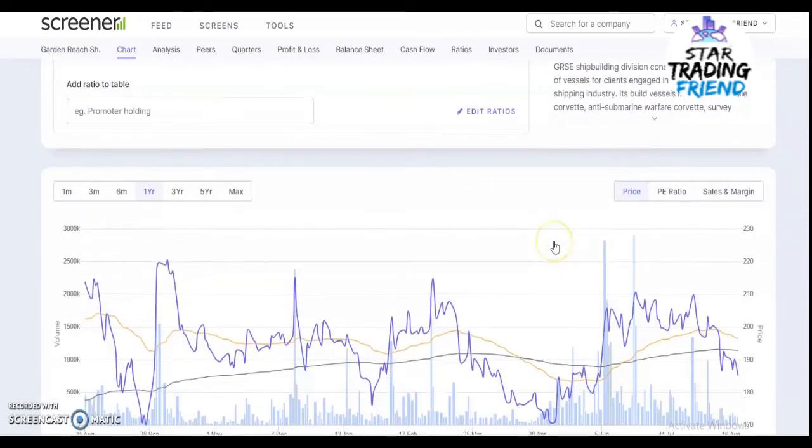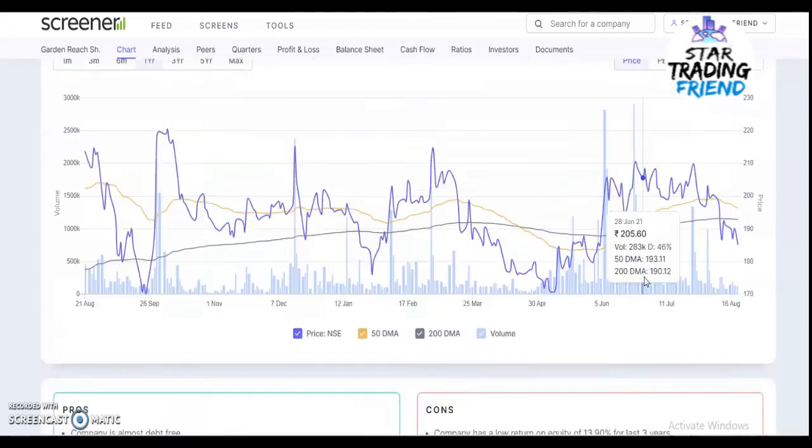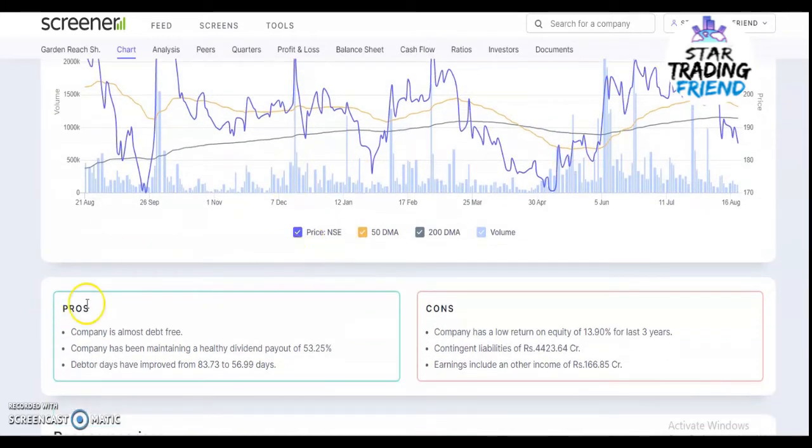Now we'll see the one-year graph of this stock. You can see that the blue line is below the 50 and 200 moving averages, so a lot of selling pressure is happening right now. Once it reverses, it is going to give a good return. If you enter at the time when the reversal is happening, you can make good profit out of it, which we will see in the technical analysis.